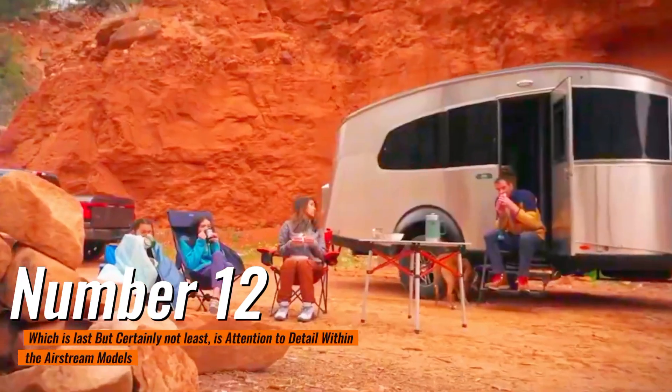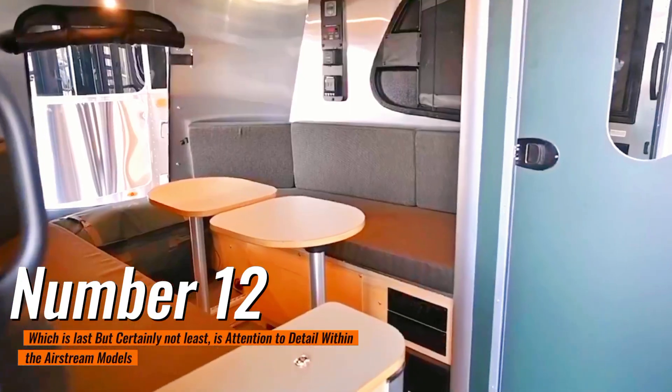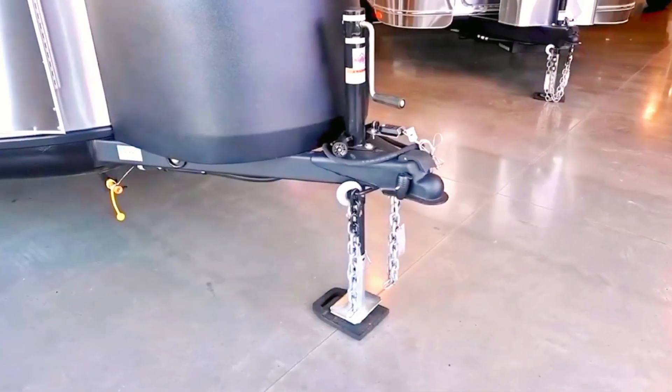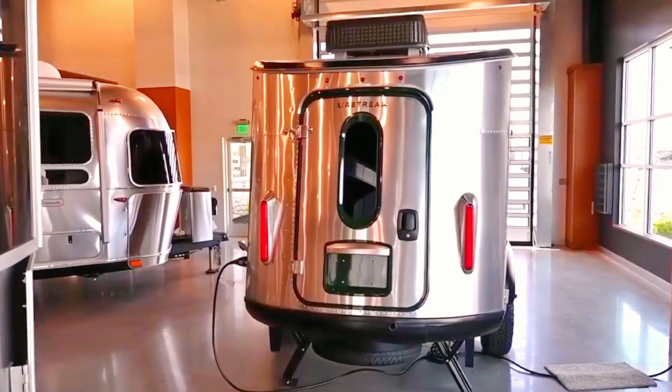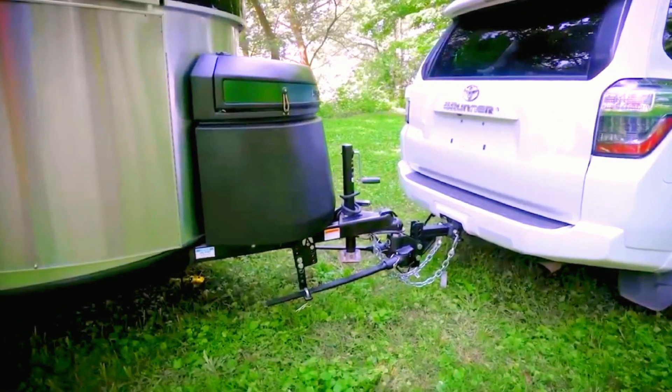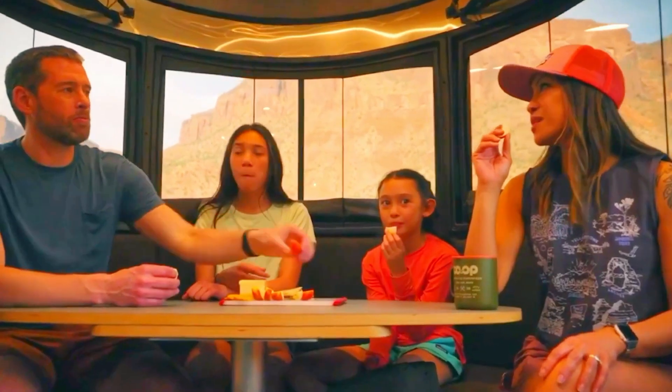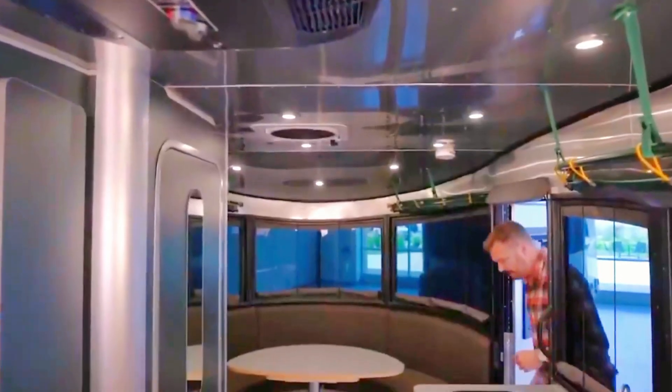Number 12, last but certainly not least, is attention to detail within the Airstream models. The craftsmanship of the exterior and interior is molded and crafted with attention to detail. This all started with Wally Byam, the founder of Airstream. The company is inspired to build products with the best quality materials.